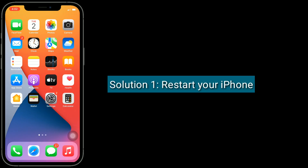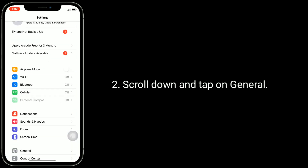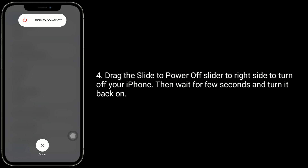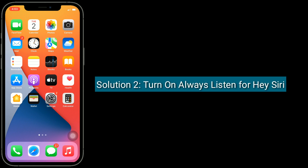Solution one is restart your iPhone. For that, go to the Settings app, scroll down and tap on General, then scroll down and tap on Shutdown. Drag the 'Slide to Power Off' slider to the right side to turn off your iPhone, then wait a few seconds and turn it back on.